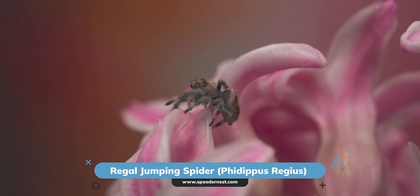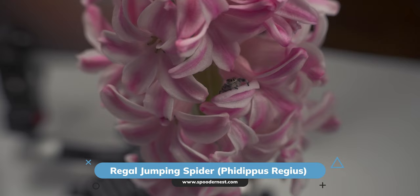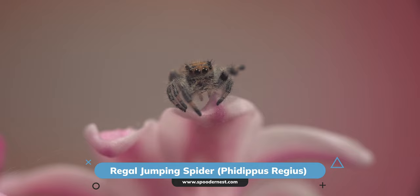They can grow up to two centimetres in length, making them one of the larger species of jumping spiders. Known for their remarkable jumping ability, these spiders are also highly intelligent, displaying curiosity and the ability to learn from their experiences. They have large forward-facing eyes that provide excellent vision for spotting prey and for interacting with their human caretakers.